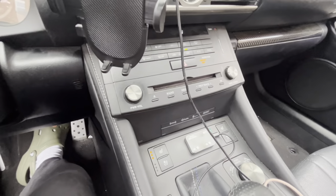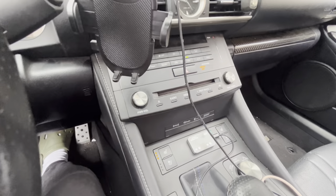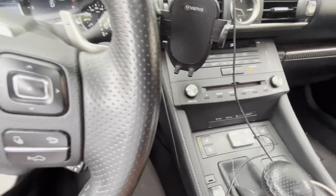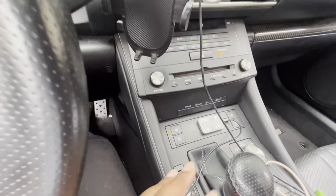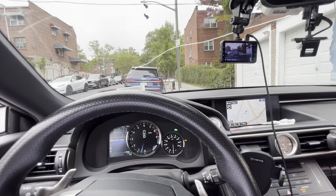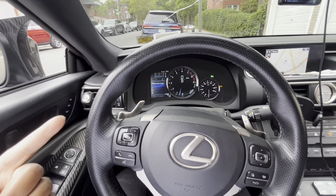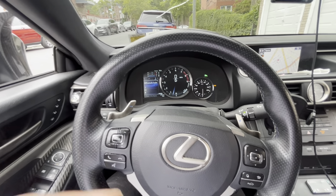I haven't seen another throttle controller do that. If you guys know of any other throttle controllers that actually do all of this, let me know, but this is the first one I've seen. And this is actually incredible — it not only makes your car more responsive, it could save you some gas and also adds another layer of security to your car.